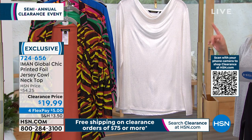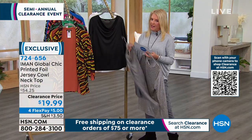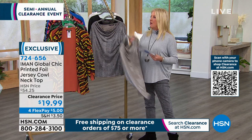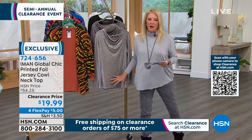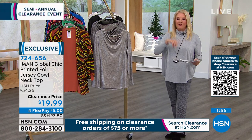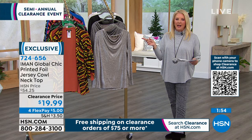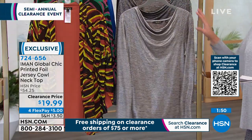All fashions right now for our big semi-clearance event have four flex pays, so you're spreading out your payments over four months. Both these pieces can be buy now, wear now. You can actually wear this right now. I'd love to layer a long beautiful duster on top of this with some great leggings or jeans coming up.